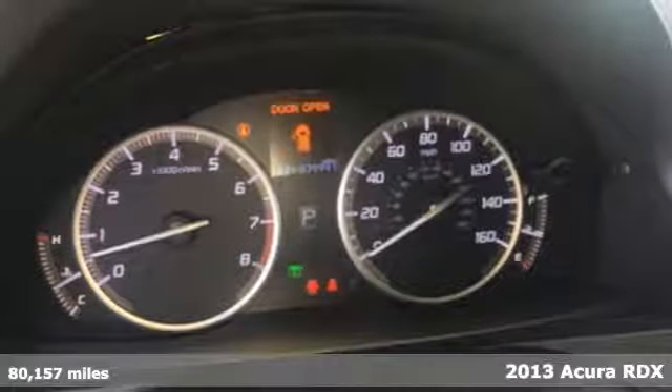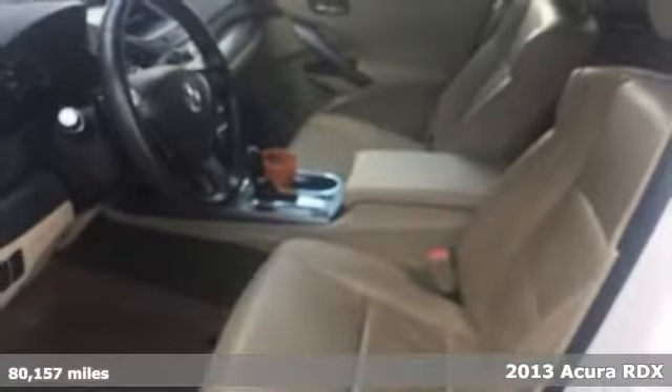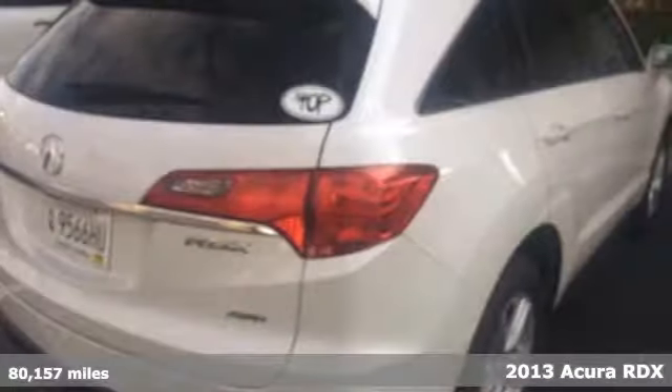It's a 2013 Acura RDX. With room for your family and luxury for your soul, it's the mid-size crossover that doesn't compromise. You'll enjoy the perforated sport leather seats, backup camera, and Bluetooth system, and still be able to carry around all your things.